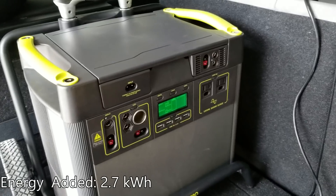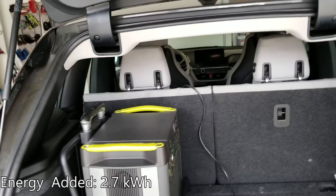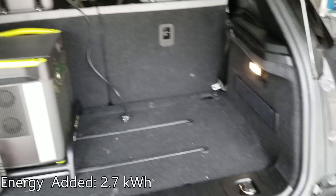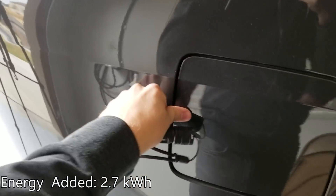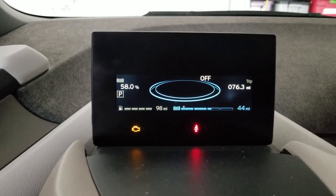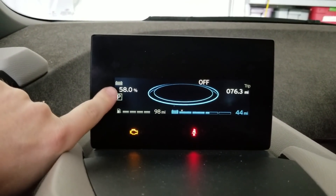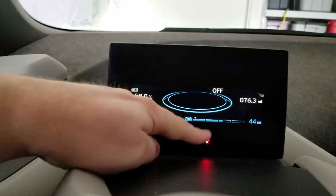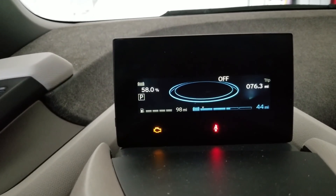I literally watched it finish, which was great — I didn't have to rely on my camera to tell me when it was done. Let's look and see what the meter looks like now on the car. We went from 48% battery to 58% battery and from 36 miles to 44 miles. So we've gained about 8 miles of range. Not too shabby.